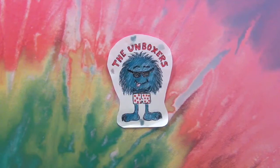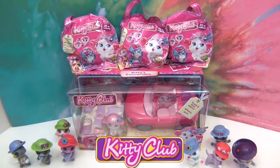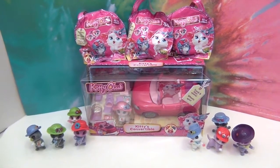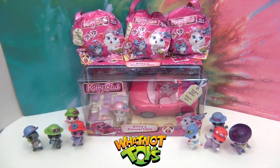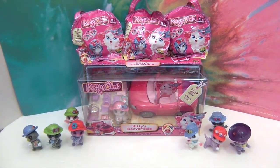Hello and welcome back to The Unboxers! Today we have some more Kitty Club - look at all our kitties! Let me back up so you can see them all. We got this awesome kitties convertible from WhatNot Toys. They sent us some more awesome Kitty Club - we have three blind bags up there and this super awesome convertible to open up and share with you today.